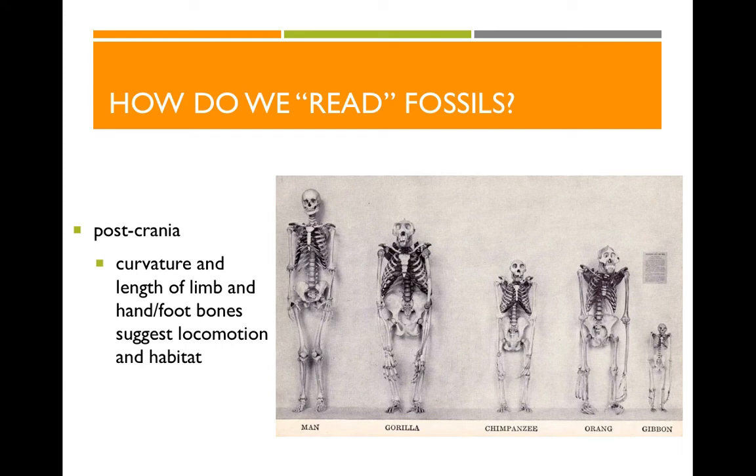Finally, we can look at the postcrania — everything from the neck down. In primates, we focus especially on the curvature and length of limb bones to show how these animals moved and what environment they lived in. Curved arm and leg bones suggest that animals spend time in trees — they're arboreal rather than terrestrial. Look at the gorilla arm bones: these are nicely curved bones indicating time in trees.